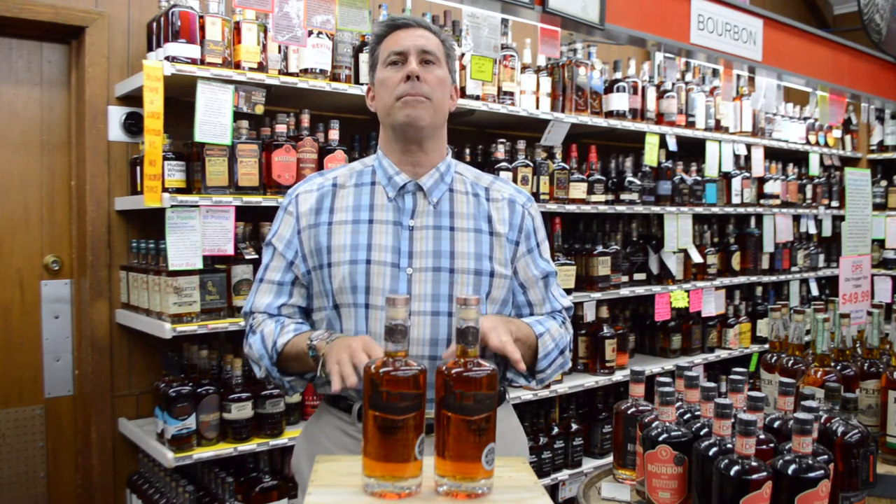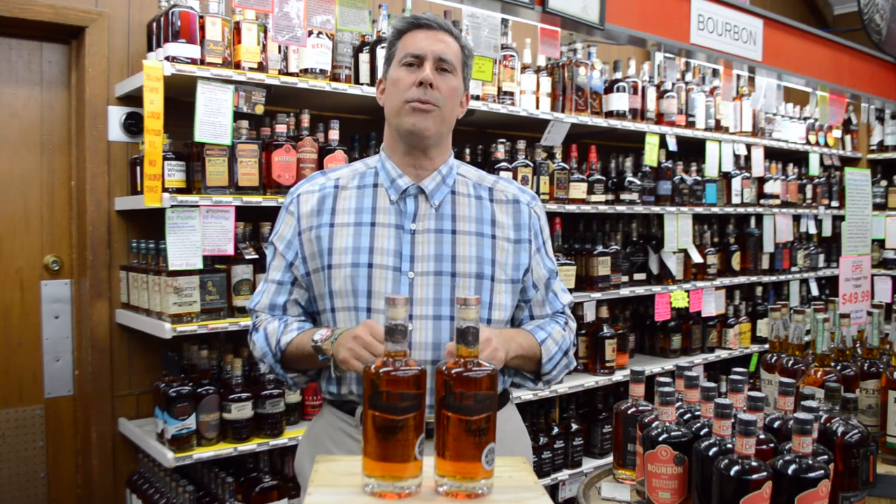This is another fabulous barrel from the folks at Old Fourth Distillery. Come on in or download the DPS app and get a bottle or two of our pick of Old Fourth Bourbon.